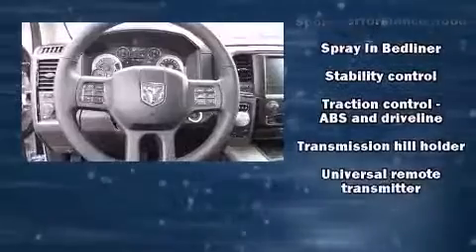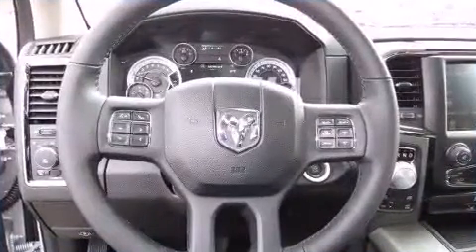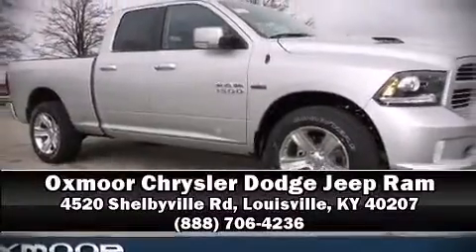you'll maintain precise command of the roadway. Our sales reps are knowledgeable and professional. We are here to help you.